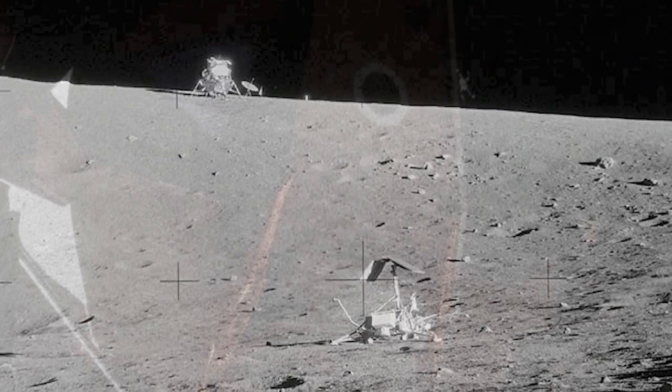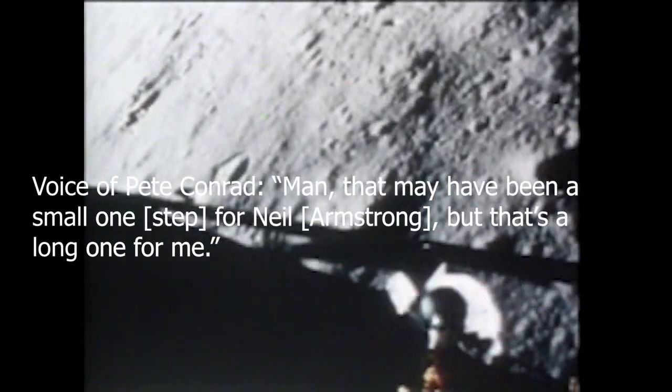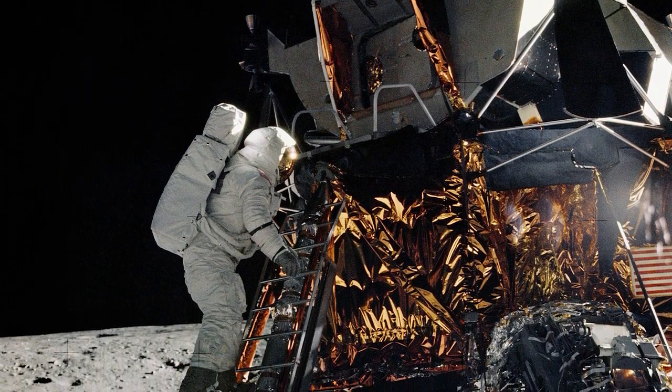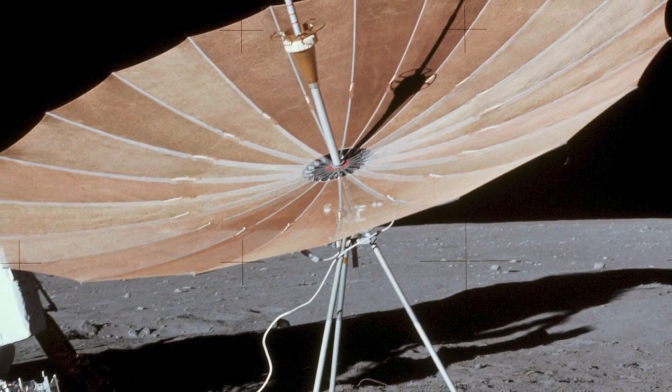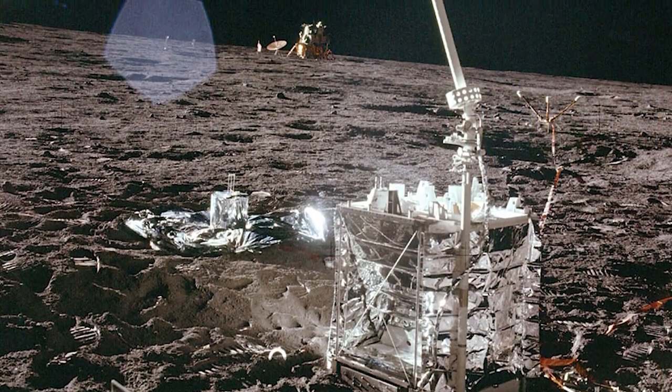Four hours after touching down on the moon, Pete Conrad began making his way down the ladder toward the lunar surface. He reported, 'We're about 25 feet in front of the Surveyor. I bet when I get down to the bottom of the ladder, I can see it.' Conrad quipped: 'That may have been a small one for Neil, but that's a long one for me.' About 40 minutes after Conrad stepped on the moon, he was joined by Bean. The two men spent three hours collecting lunar samples, deploying the S-band communications antenna, setting up the solar wind experiment, and deploying the Apollo lunar surface experiments package.